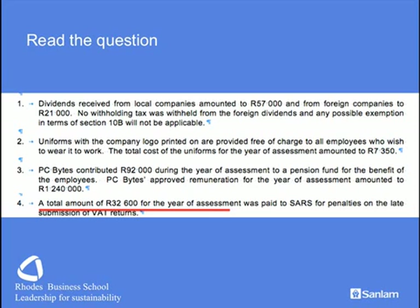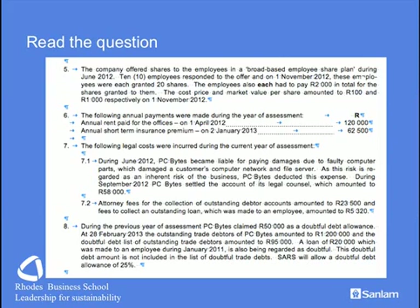There is nothing to be frightened of at this stage. We have a broad-based employee share plan — that is Section 8 cap B — and there will be a deduction subject to certain limits, equivalent to the market value less what people have paid, subject to a maximum of R10,000 per employee. We also have rental paid on the offices, and those are not coterminous to the year-end, so some adjustments will be required.